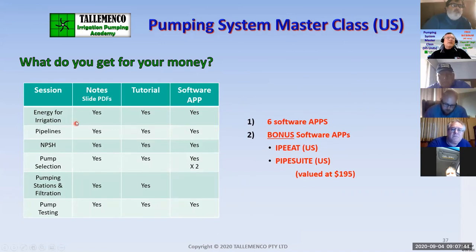What do you get for your money? For each session you get a set of slides with notes covering all the material, plus a tutorial that demonstrates how the software works. Without the tutorial, these software apps are of no value to you. In this particular case we've also got a couple of bonus software apps — one called IPET and one called PipeSuite.